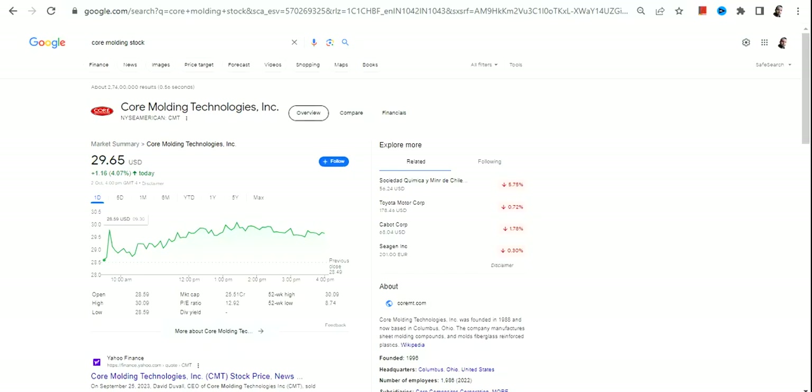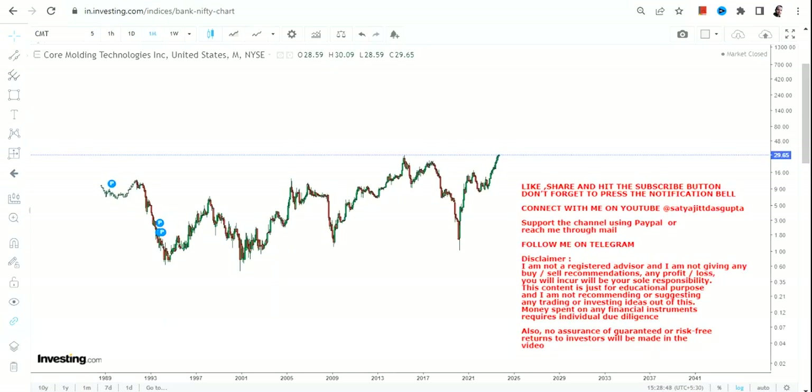Hello friends, welcome to my channel and thanks for watching this video. In this video we are going to discuss CMT stock, or Core Molding Technologies Inc. What we can clearly see is a big breakout that has happened.